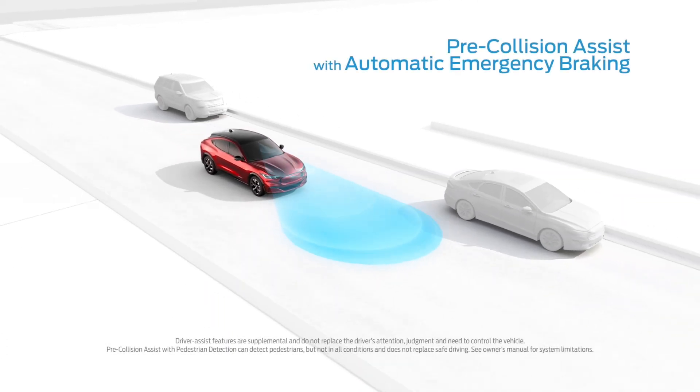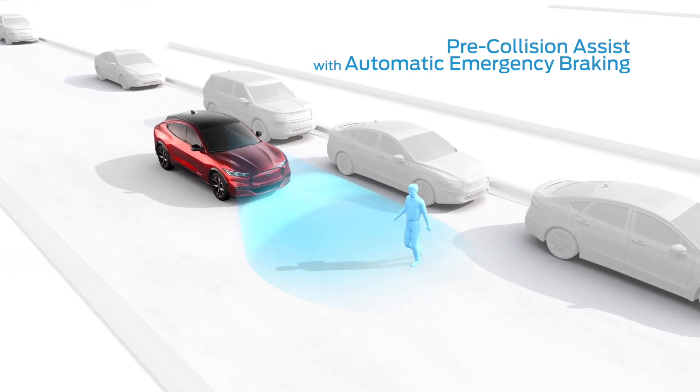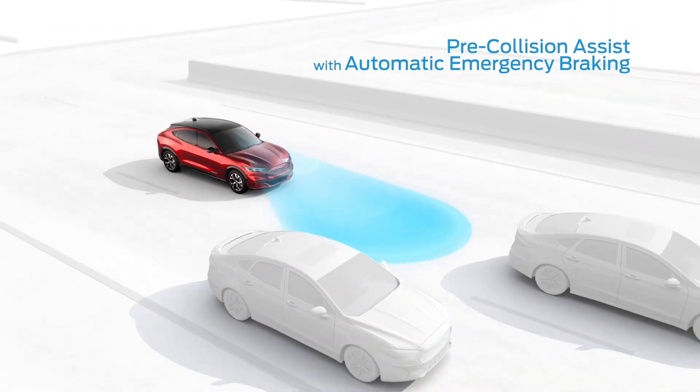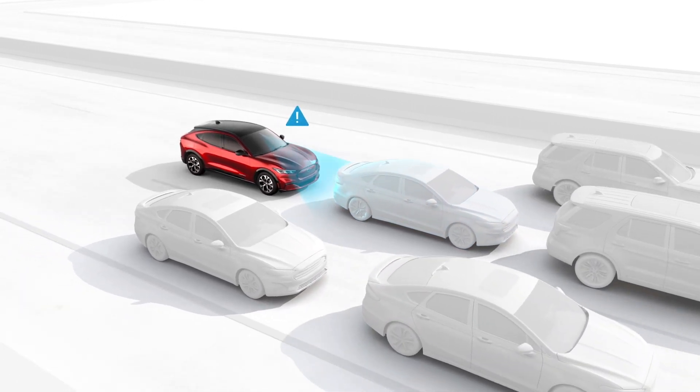Pre-Collision Assist with automatic emergency braking scans the road ahead and can alert you to potential collisions with vehicles or pedestrians detected in your path. If an impact becomes imminent and you don't take corrective action, the brakes can apply automatically — but they'll only activate if they're needed.